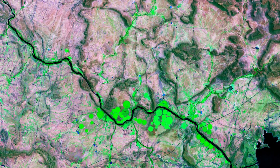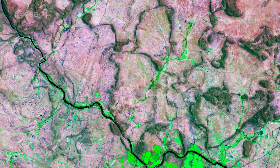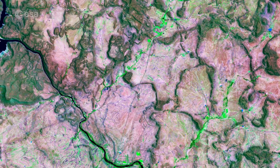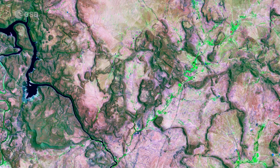The Orange River plays an important role in the South African economy by providing water for irrigation and hydroelectric power. It rises in the Drakensberg mountains in Lesotho, flowing westwards through South Africa to the Atlantic Ocean.